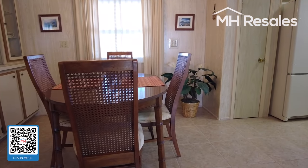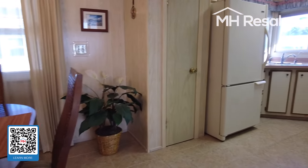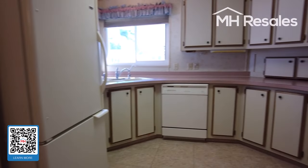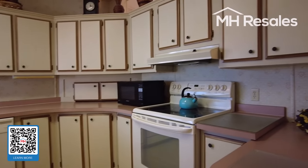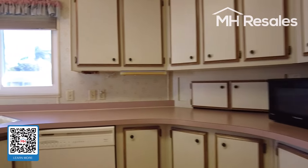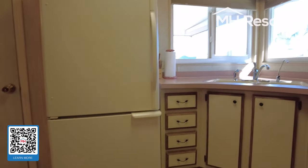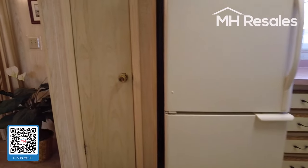Ceramic tile in the kitchen, dining room, hallway, and entrance area. Circular kitchen with an abundance of cabinets and countertop. Corner windows — nice light and bright. Bottom freezer fridge and pantry.